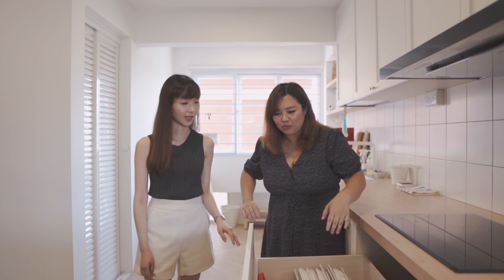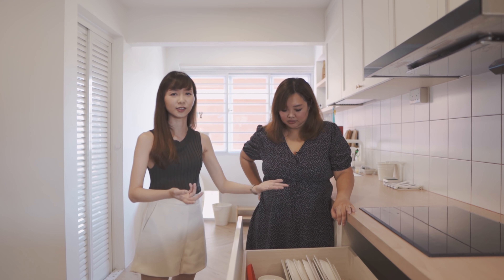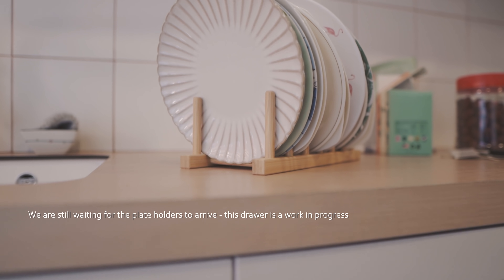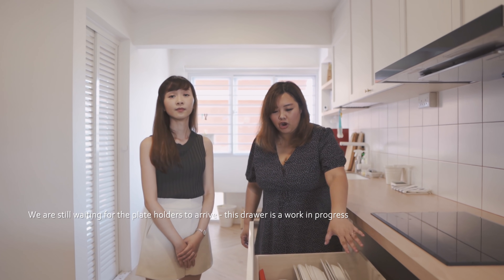If we were to store them flat, then you'd have to kind of squat down to retrieve the plates, and you will usually only use the plates at the front because they are easier to reach — so you just miss out the ones at the back. Actually right now you see it's very messy because we ordered these stands from Taobao and we are hoping to reorganise this again.